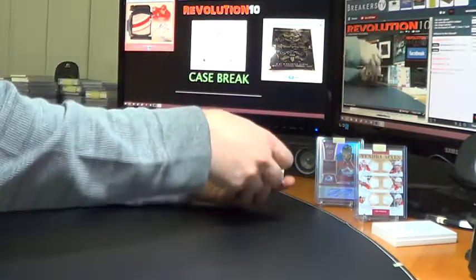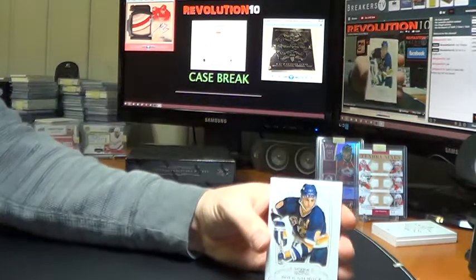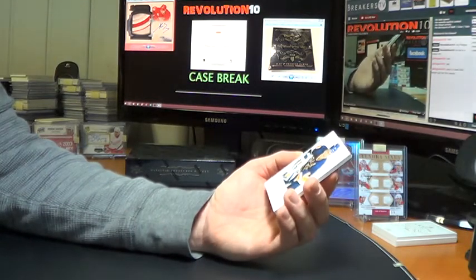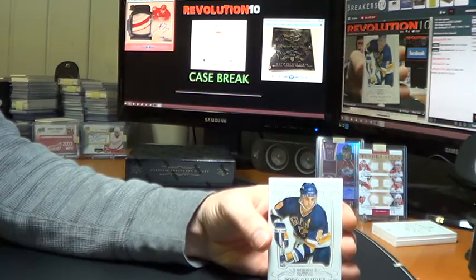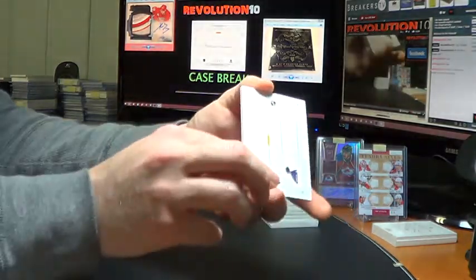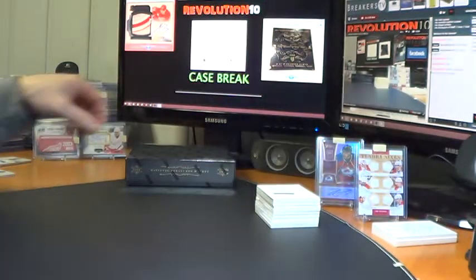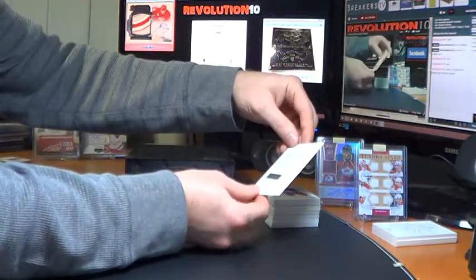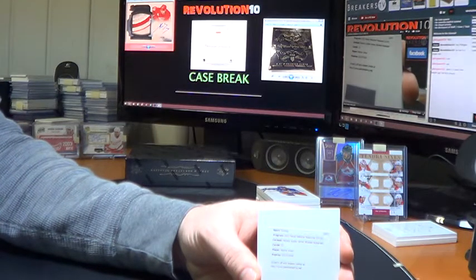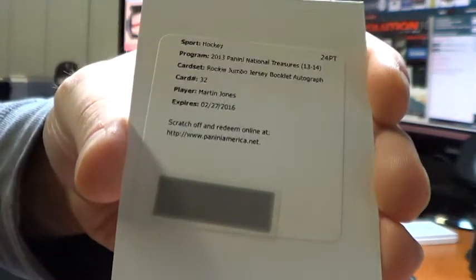No plates in this one. First card is a gold base numbered to 10 for the St. Louis Blues — Doug Gilmour, numbered 9 of 10, which is actually his jersey number when he was with the Blues. We've got a redemption — Rookie Jumbo Jersey Booklet Autograph for the Kings, Martin Jones. For Los Angeles, if you want me to message you the code I can do that, just let me know.